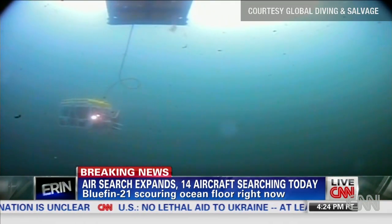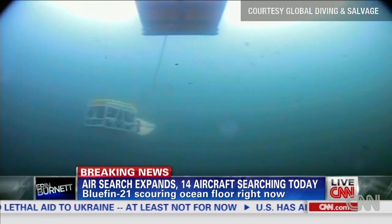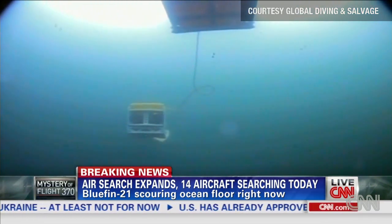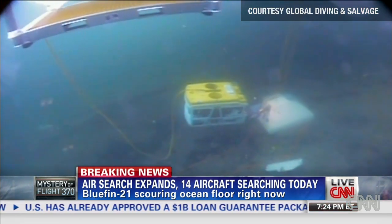Crumpton says when the time comes, it will likely take the ROV more than three hours just to make the three-mile journey to the bottom of the Indian Ocean. It's sonar and pings — the only guides in complete darkness.